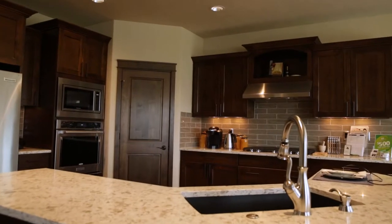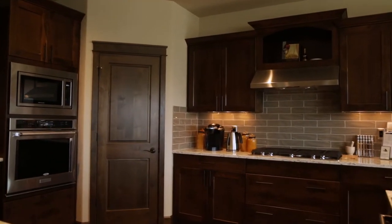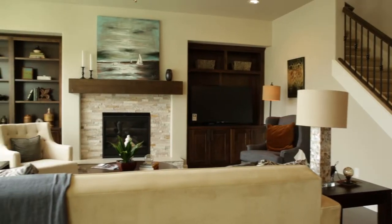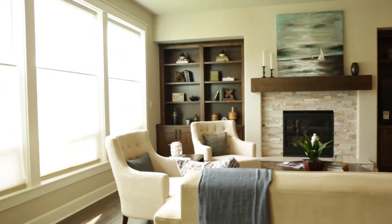The kitchen is really open with another one of their just wonderfully oversized islands, which is perfect in this house. It gives a great place for entertaining, a secondary eating space with a sit-down area at the end, and they did nice built-ins on either side of the fireplace.